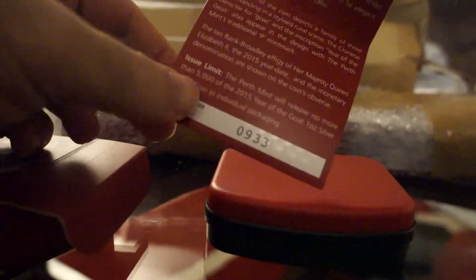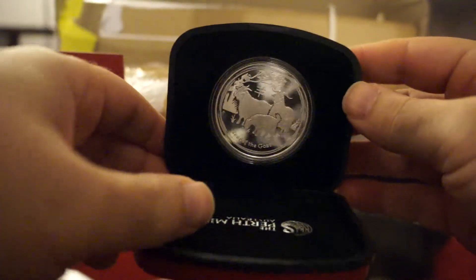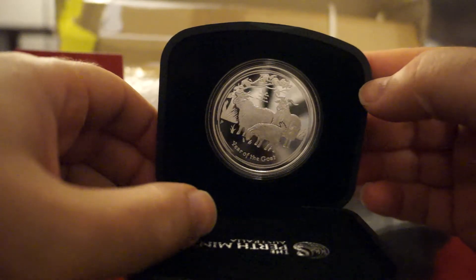I didn't buy a lot of things, just a couple. Here are the things I bought — they are both proof coins. So this is the first box, it's a proof coin. And here you go, the reason for me getting this one is it was a very good deal, I just had to order it. It looks pretty nice.